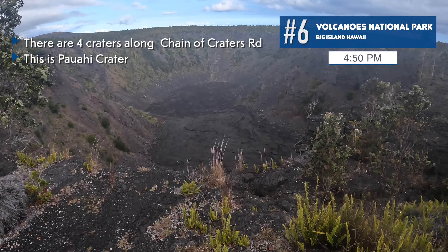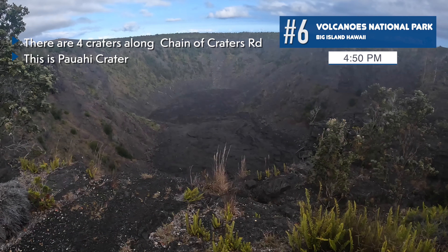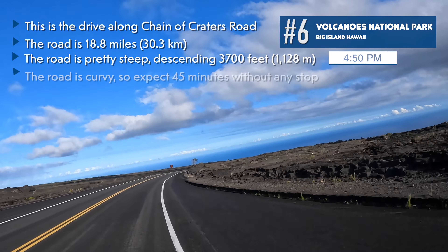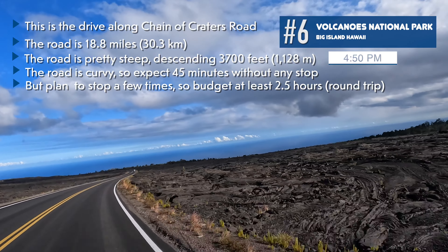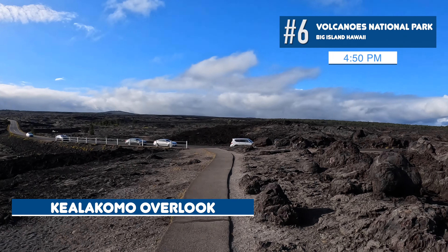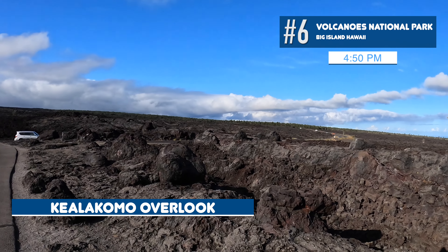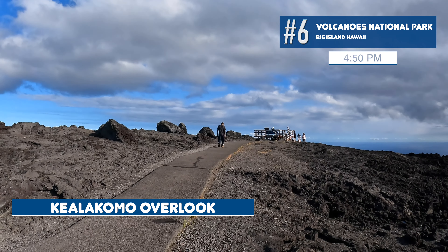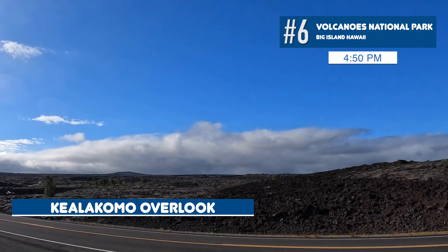Chain of Craters Road is one of the more spectacular drives in the U.S. There are four different volcanic craters along the road. As you drive down, it's a perfect place to stop and appreciate the devastation of these volcanic eruptions. All you can see is cooled lava in every direction — an amazing sight that makes you feel like you're on an alien world rather than Earth.